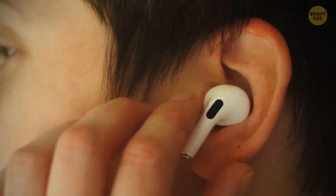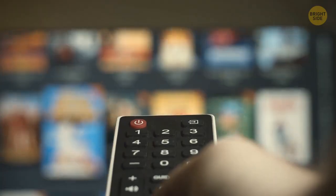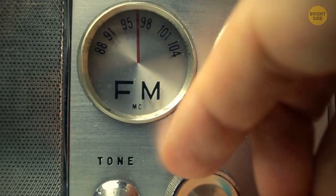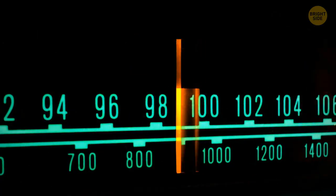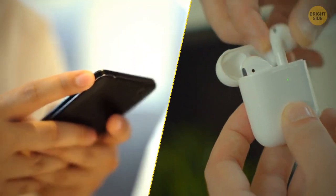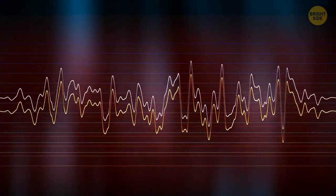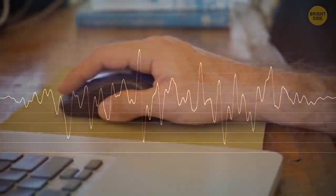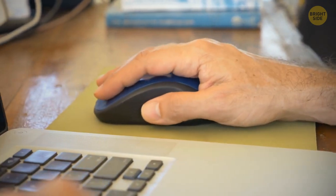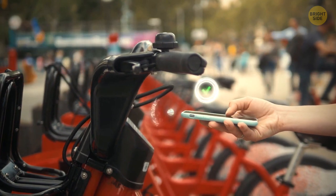Bluetooth works without wires, as it uses radio waves to send information like your radio, TV, and cell phone. Each device operates on one of many frequency channels. If two devices want to link, they pick a channel randomly. If it's already taken, they switch to one of the others — this is why they don't interfere with each other. They're only short-range transmitters though, which explains why your devices won't carry your signals too far.